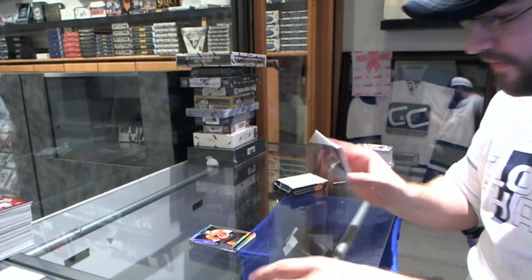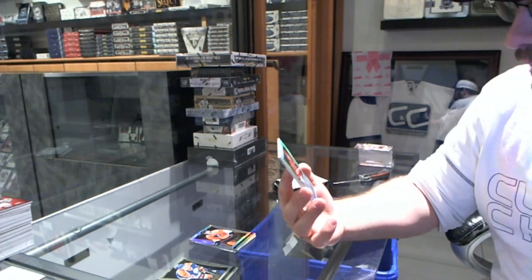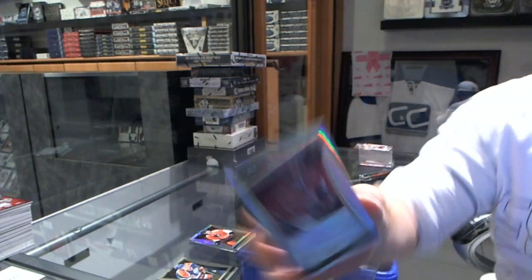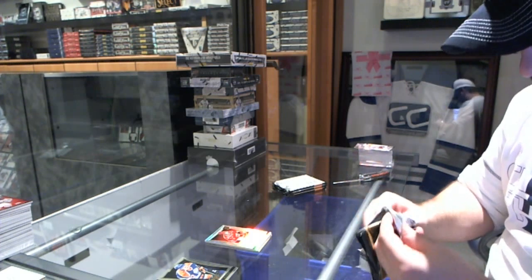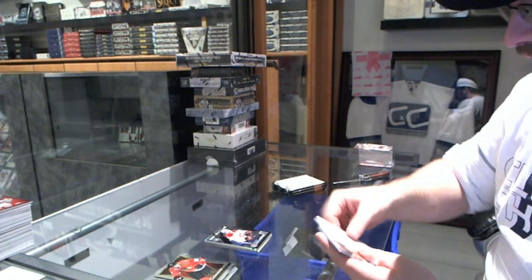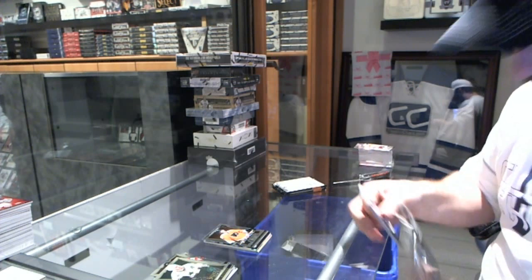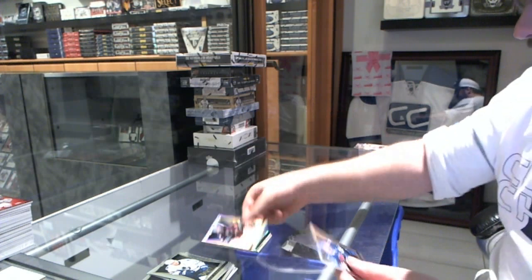We've got number 75 of 99 Prism rookie autograph for the Carolina Hurricanes, Ryan Murphy. We've got a Select Future for the Montreal Canadiens, Brendan Gallagher, and a Matthew Conan for the Philadelphia Flyers rookie. We've got a Select Prism for the San Jose Sharks, Antti Niemi.